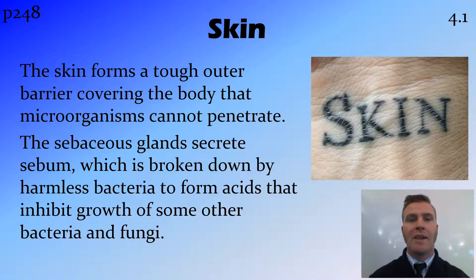We'll now look at that first line of defence in a bit more detail. So firstly, skin. Skin covers most of the outside of our body and provides a tough coating that is hard to penetrate. Microorganisms can't just jump on the skin and penetrate it — they have to work their way through.